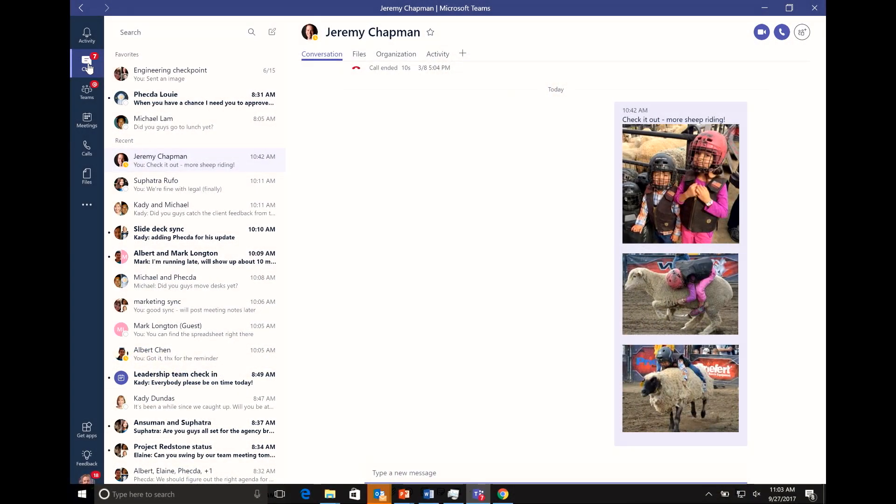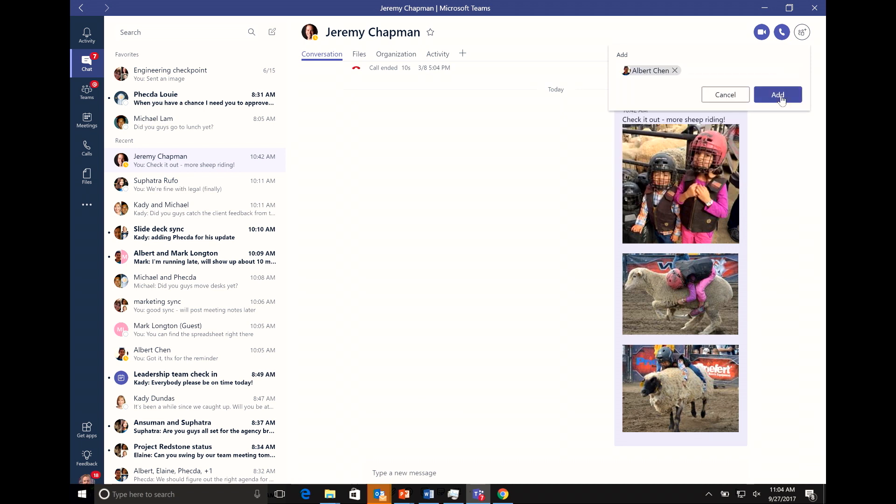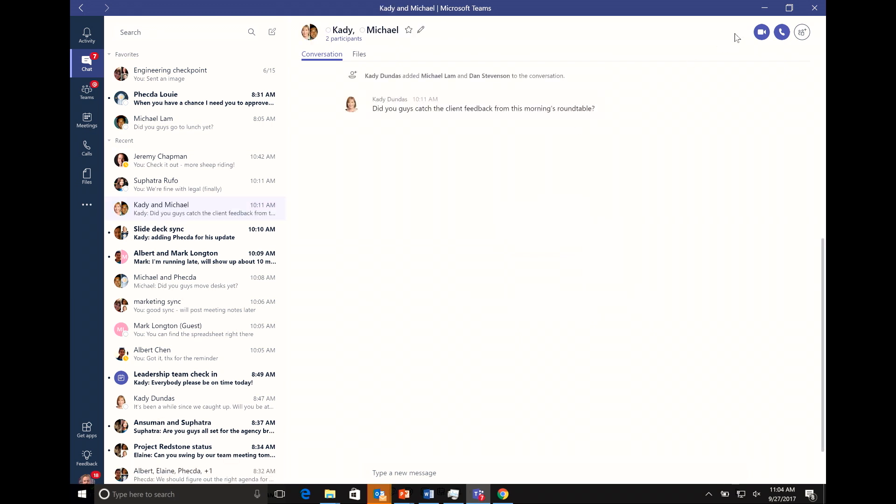We also have private chat. One of the neat things — and this is the first time we're demoing this live — is that when I add somebody to a group chat, it asks if I want to share the chat history with them. This is really powerful. I've got a group chat going on and I want to add someone else. Previously I had to copy and paste or repeat myself. Now I can share the history, and I don't even have to share all of it — I can choose just the last day or two to bring them up to speed.